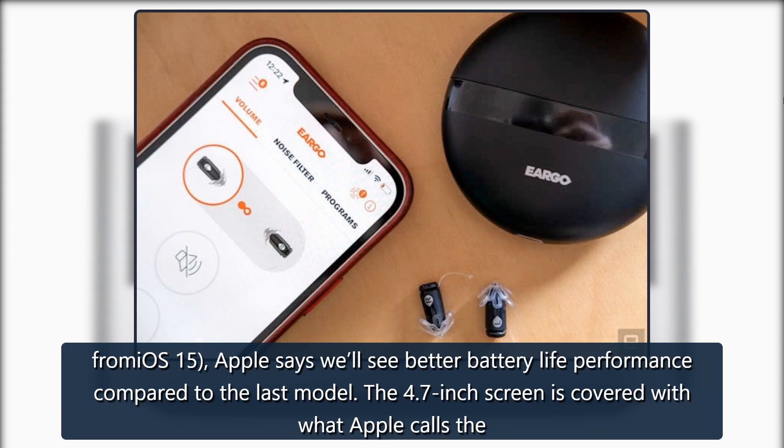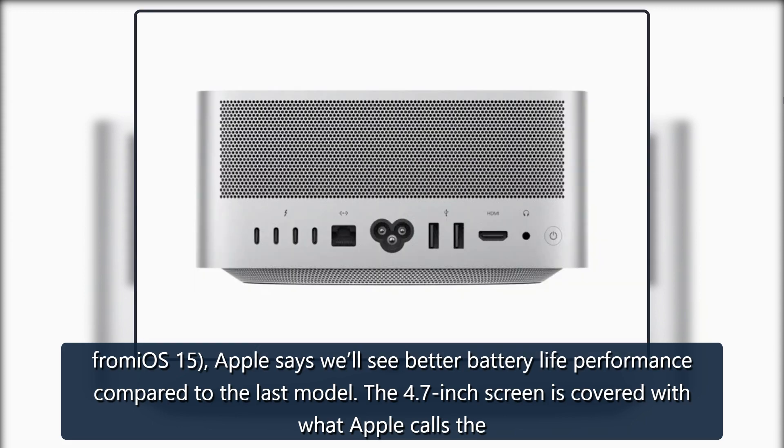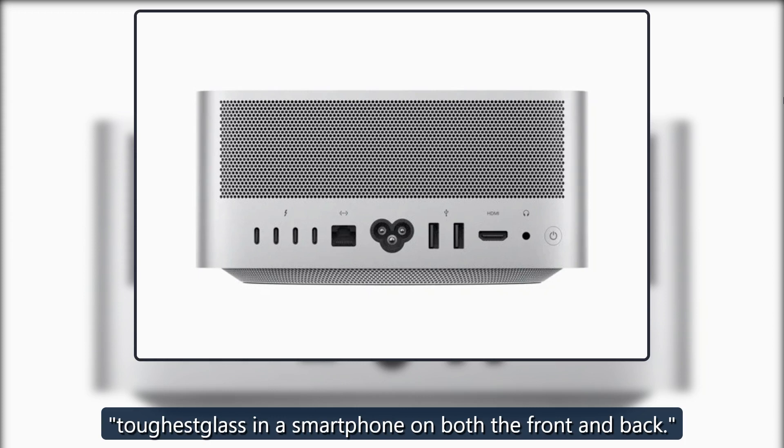The 4.7-inch screen is covered with what Apple calls the toughest glass in a smartphone on both the front and back.